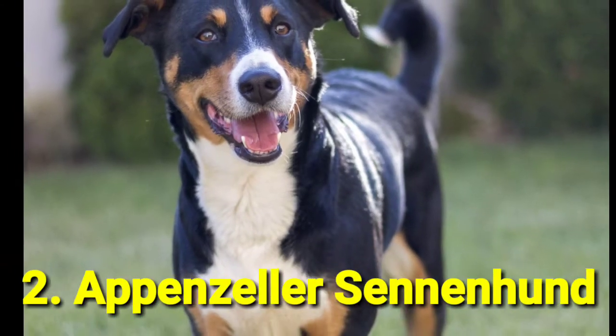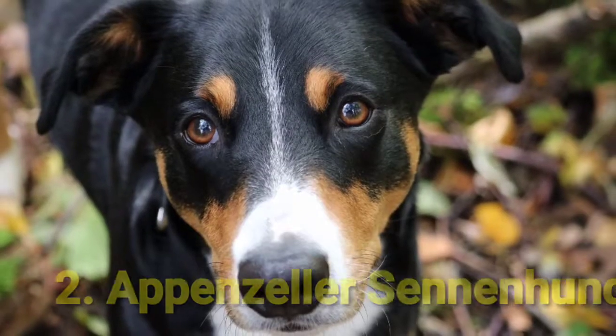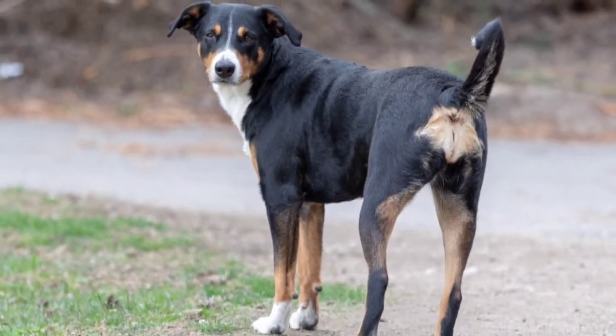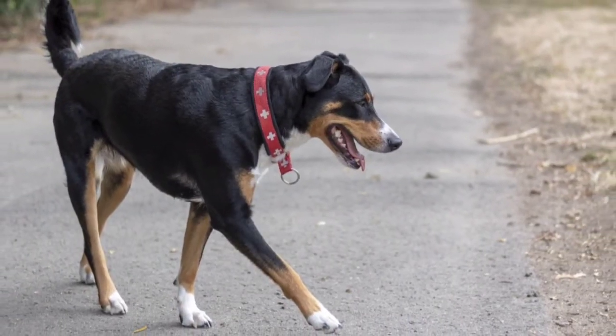Number 2: Appenzeller Sennenhund. Though smaller than some of the other guard dogs, Appenzeller Sennenhunds still make a great guard dog pick due to their agility and energy. They were originally farm dogs, so their intelligence and obedience will impress your whole family.